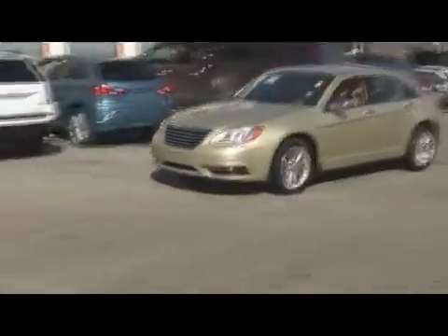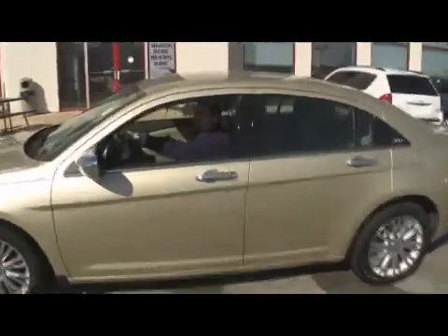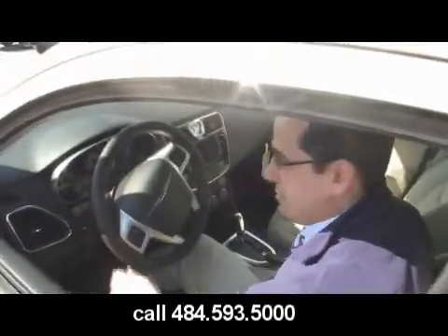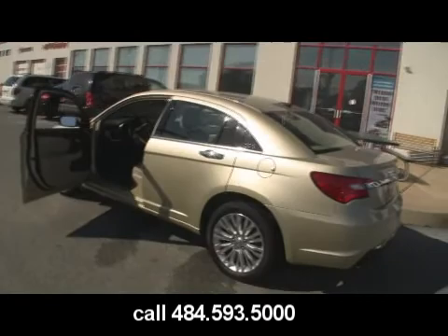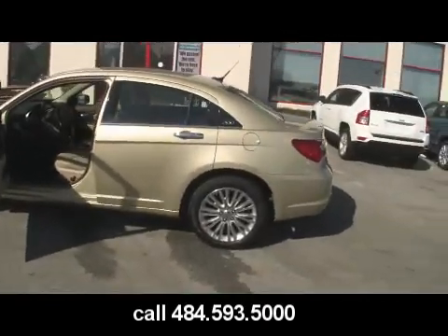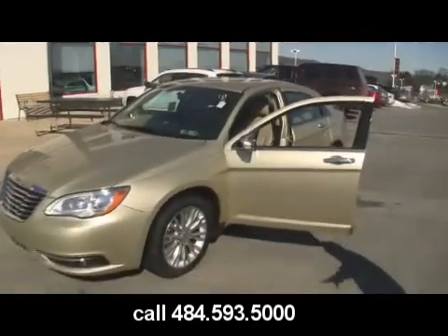Another vehicle here at Jeff D'Ambrosio Auto Group in Downingtown — the rebirth of Chrysler. What are we driving now, Mark D'Ambrosio? Beautiful 2011 Chrysler 200. In order from Detroit, baby! Now, I dare you guys to compare this to an Altima, an Accord, or a Camry. You're not only going to save thousands, but the amenities that you get in this car are amazing.